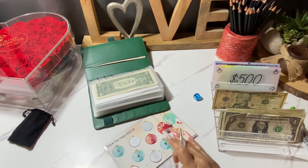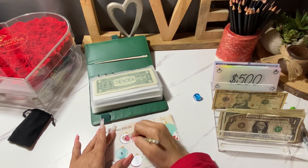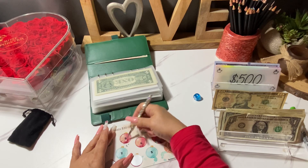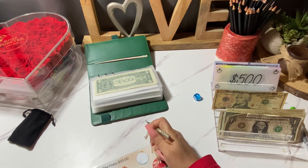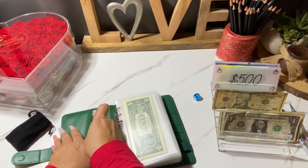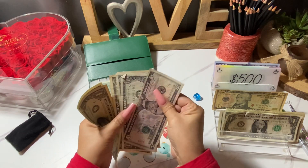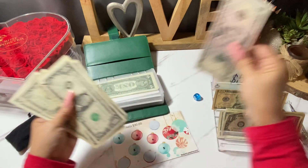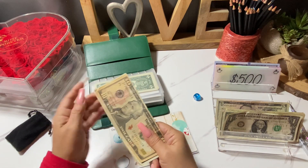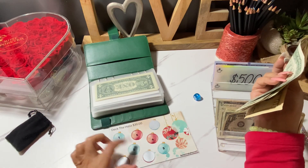I actually tried to plan out how much I was going to save, but that normally goes out the window. So that's five dollars for this challenge here — it's from Budgeting with Dina, U.S. She has a YouTube channel and an Etsy shop, be sure to check her out. I'll put the five back and grab the ten. We now have seventeen dollars in that one.